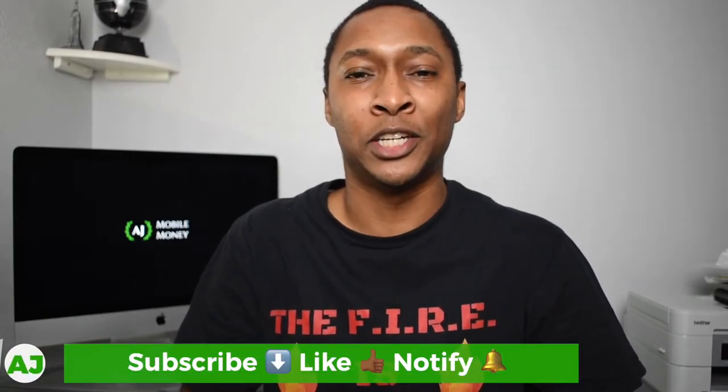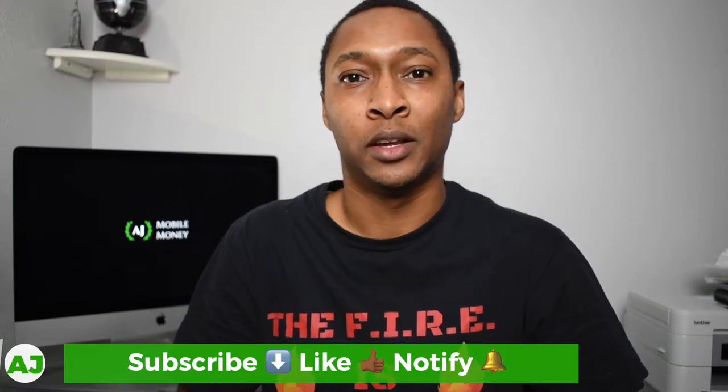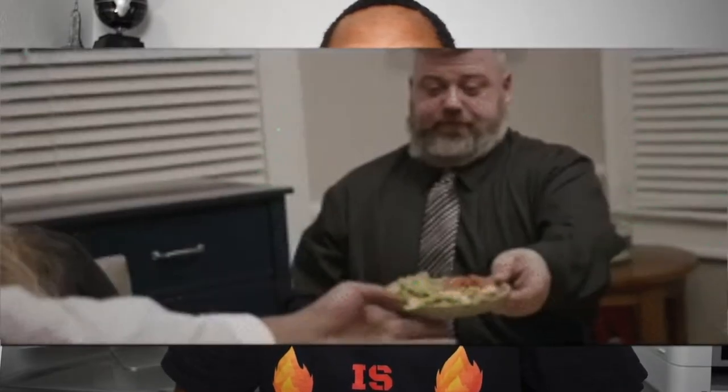Welcome to the Mobile Money Nation. My name is AJ and today I'm going to talk about my Chipotle cashback stacking strategy. If you're watching on its day of release, today is Cinco de Mayo, and if you like Mexican food or Chipotle, I decided to drop this strategy today. You can use it any day of the year to get upwards of 7% cashback on every purchase at Chipotle.